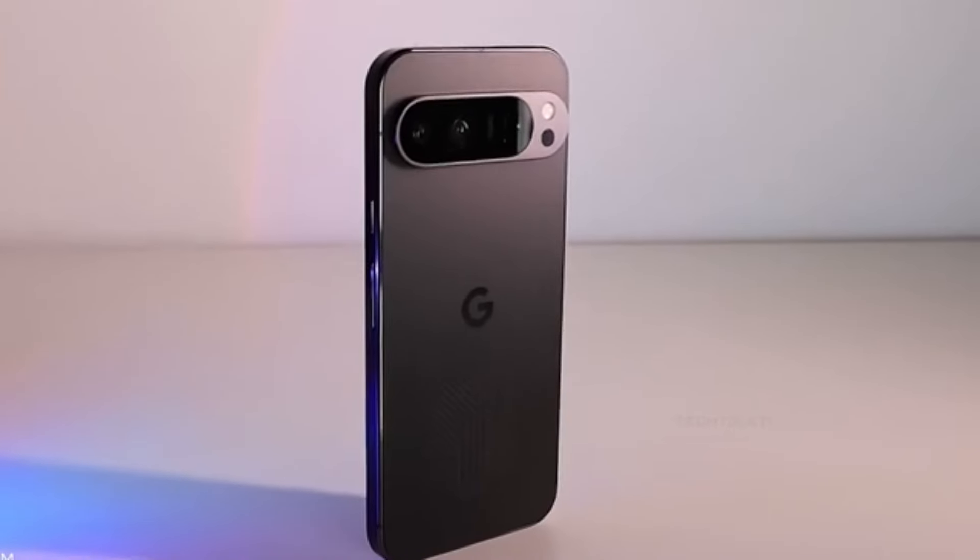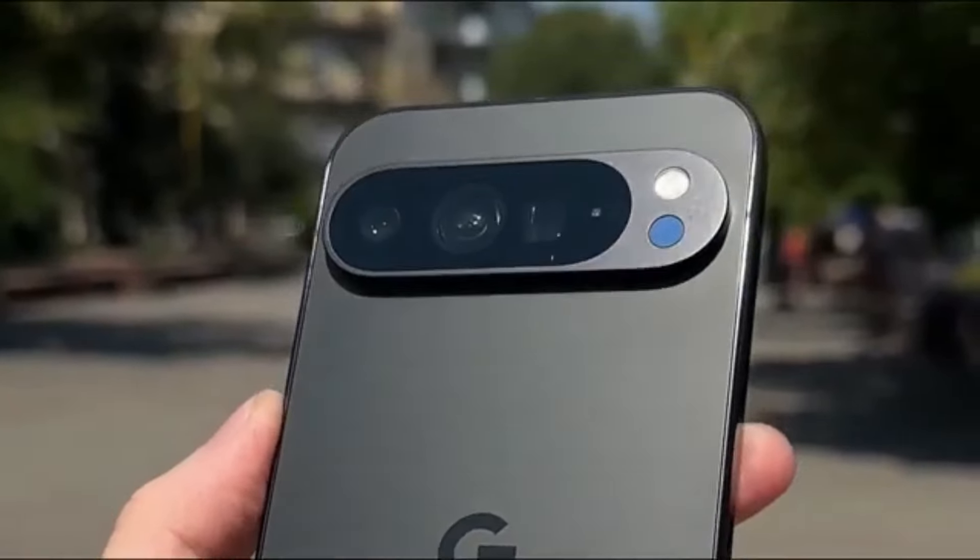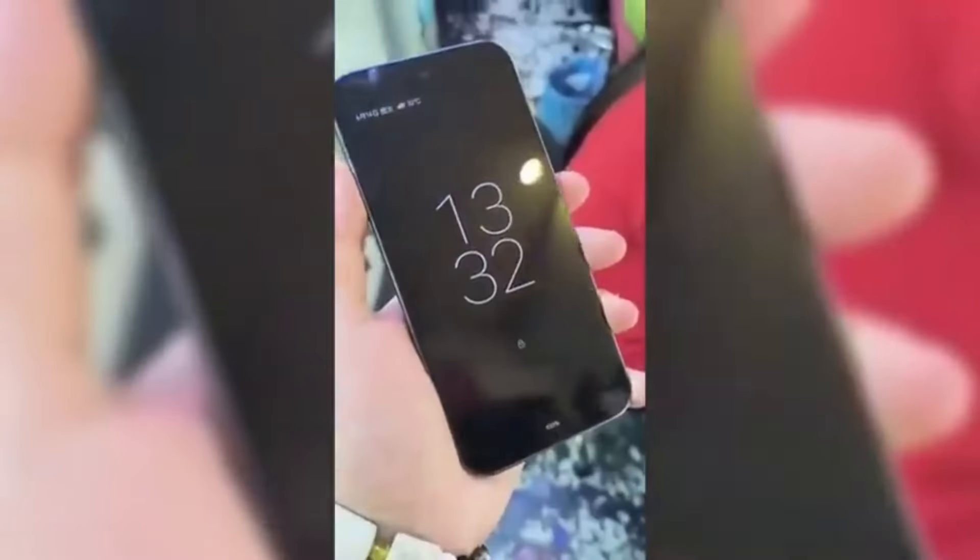In the first video, you can see the Pixel 9 Pro XL in action. It's a fully functional device, not just a prototype. This is the moment we've all been waiting for — a hands-on look at Google's flagship phone in its final form.